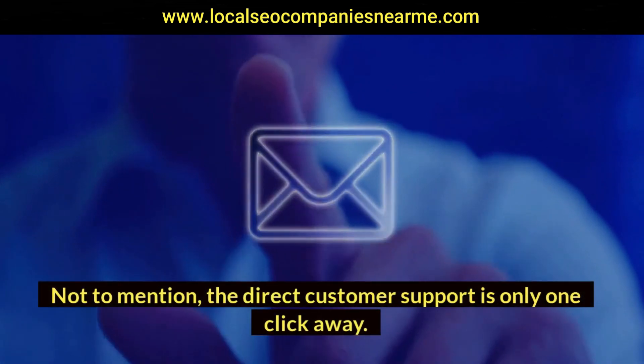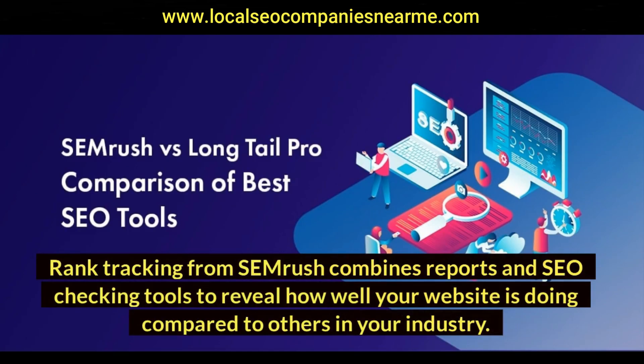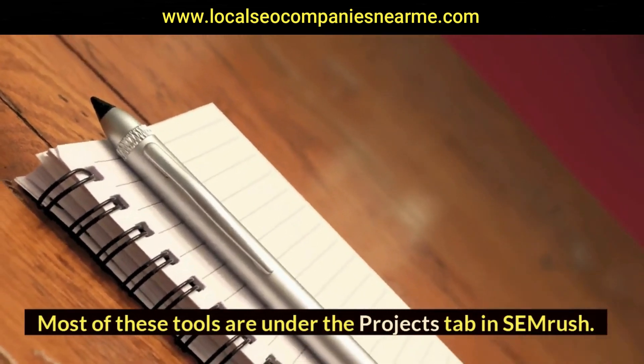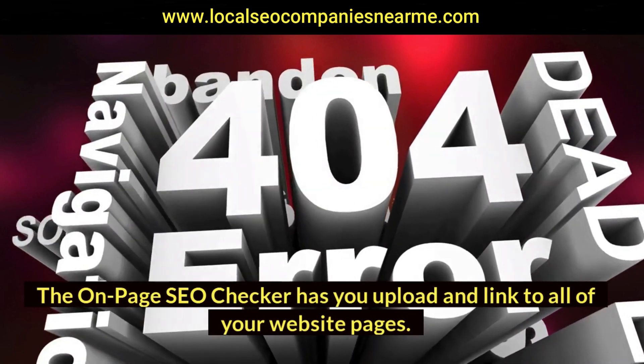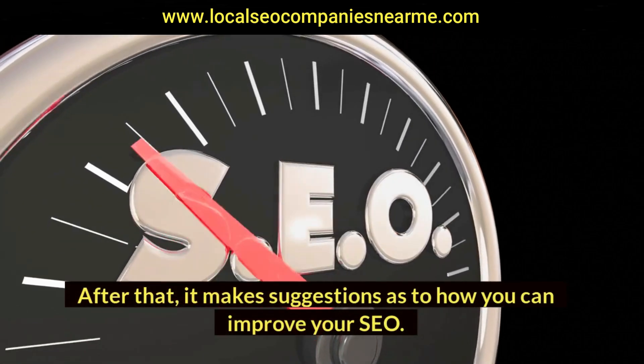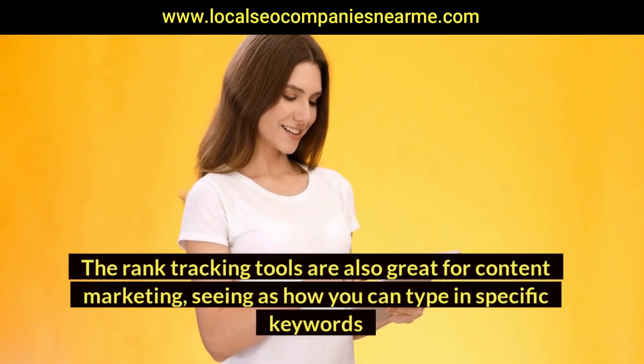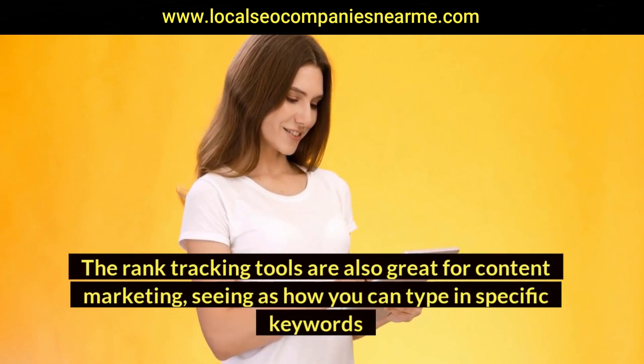Direct customer support is only one click away. Rank tracking from SEMrush combines reports and SEO checking tools to reveal how well your website is doing compared to others in your industry. Most of these tools are under the Projects tab. The on-page SEO checker has you upload and link to all of your website pages, after which it makes suggestions on how you can improve your SEO. The rank tracking tools are also great for content marketing, letting you type in specific keywords and see how your pages and blog posts rank when users search for them.